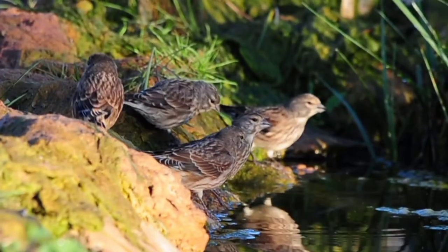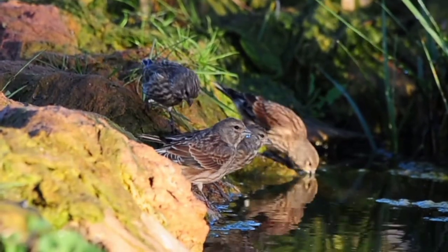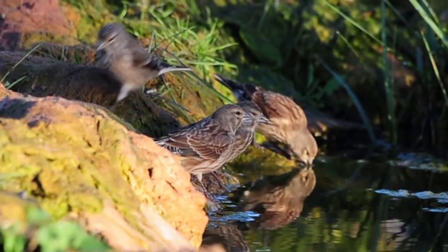All the linnets have come down for a drink together now — a big band of them, about 15. Beautiful to see.